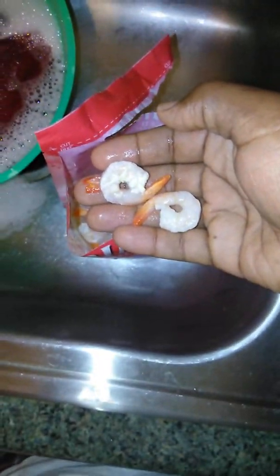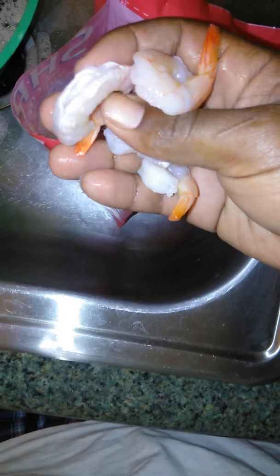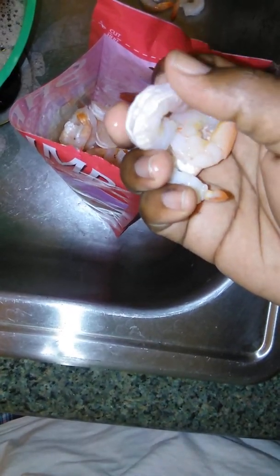I was just about to feed this to my pregnant wife — that's crazy. It's not just one or two shrimp, this is nasty. Look at this — these shrimp look infected. I don't know what's going on. So people, when you're buying frozen shrimp, be careful — always check your food.